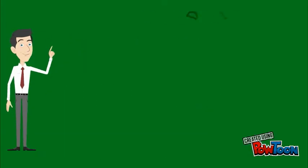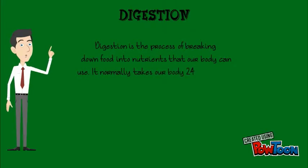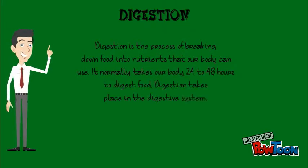Let's talk about digestion. Digestion is a process of breaking down food into nutrients that our body can use. It normally takes our body 24 to 48 hours to digest food. Digestion takes place in the digestive system.